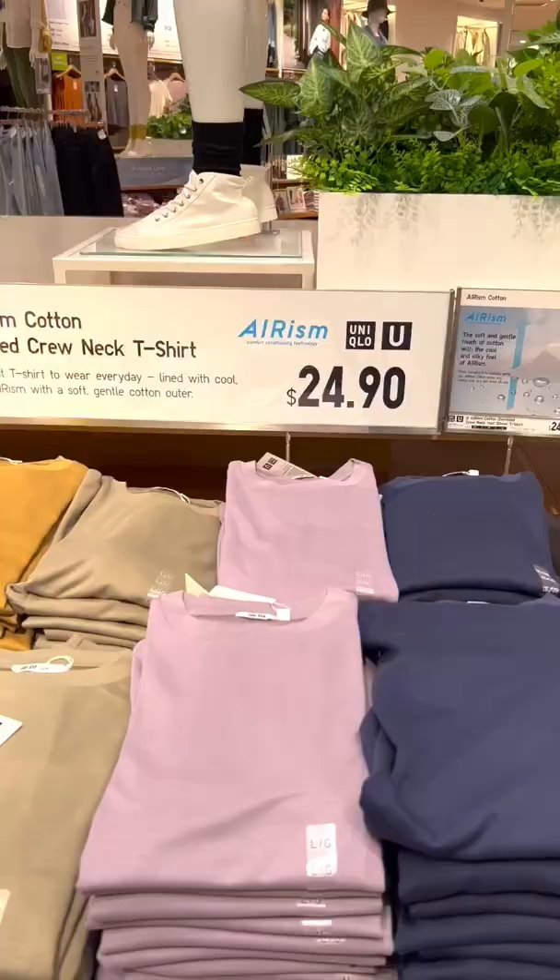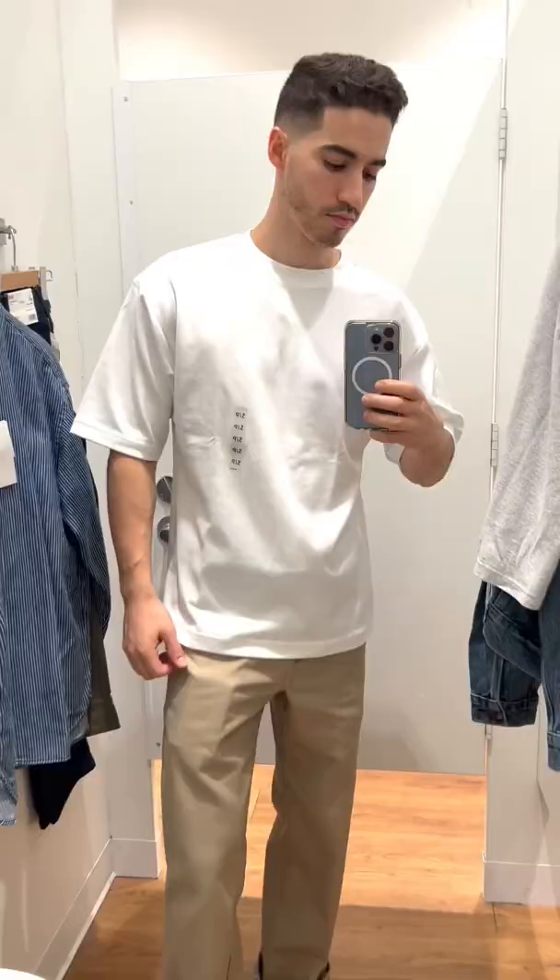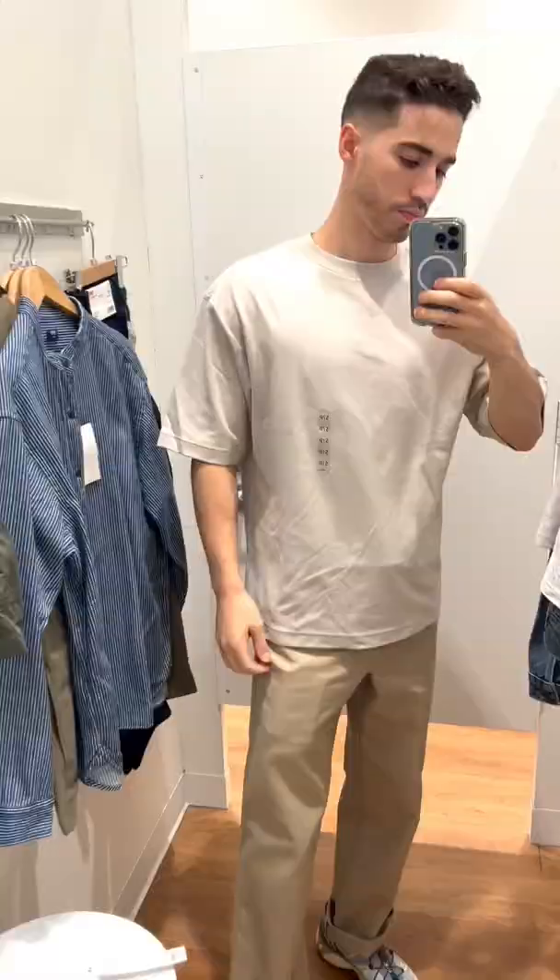Just pulled up to the mall. Let's see if they have anything at Uniqlo. First thing I wanted to check out are the oversized Airism tees that everyone's been talking about. They're super soft and feature a boxy fit with a drop shoulder. I tried on the classic white and a nice stone color.